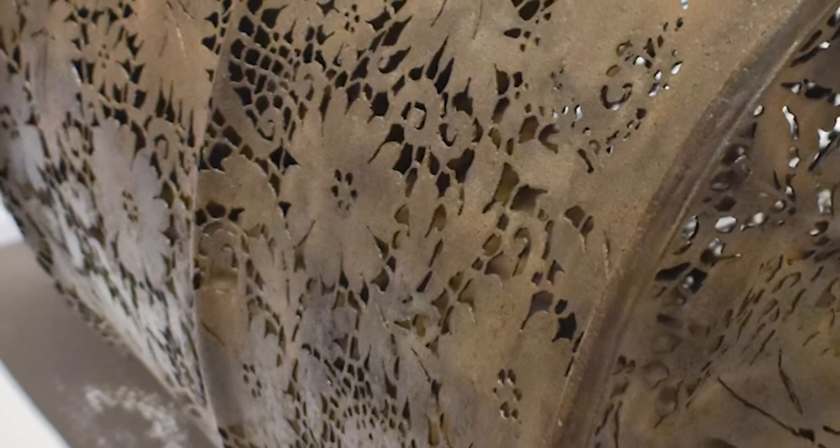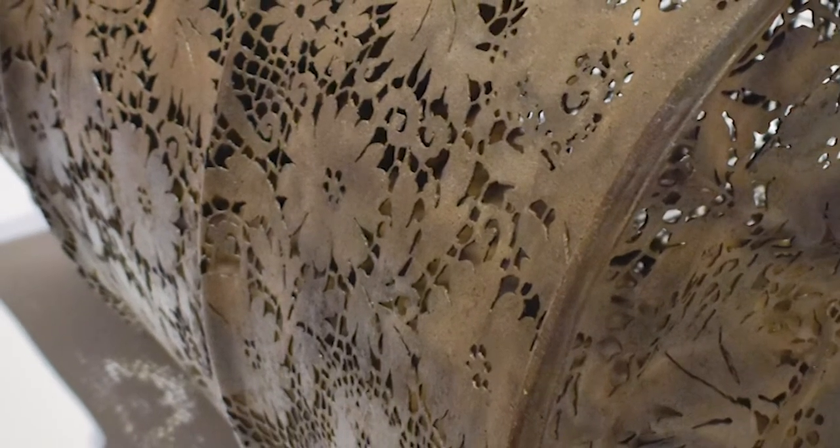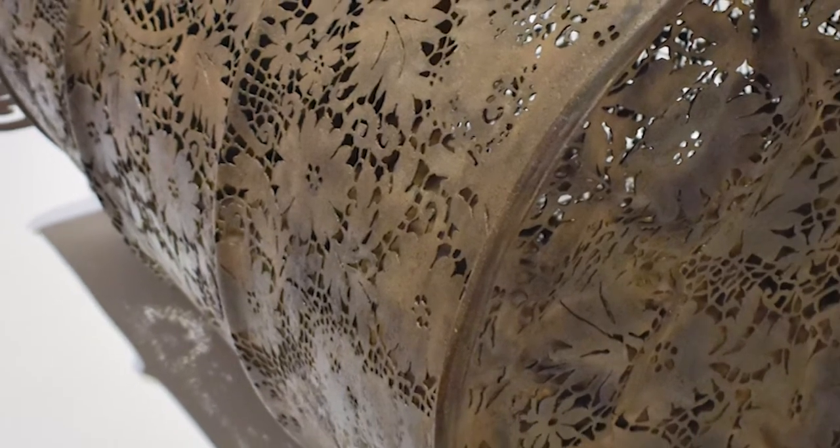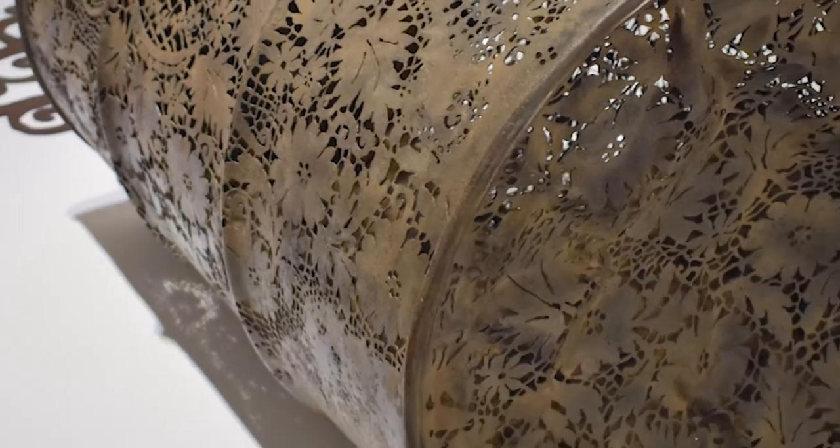"I'm a girl, so I should like lace and pretty things and not like to get dirty, so turning an old steel oil tank into lace felt like revenge somehow," she says. Lane used an acetylene torch to create her early pieces because it was the only tool available to her at the time. She later started using a plasma cutter.